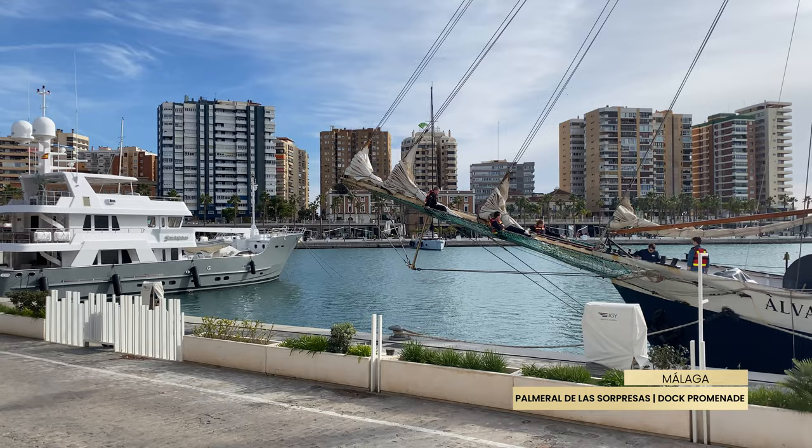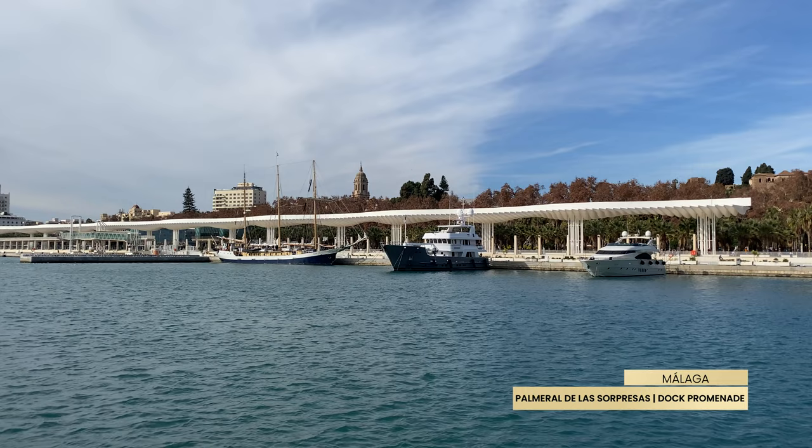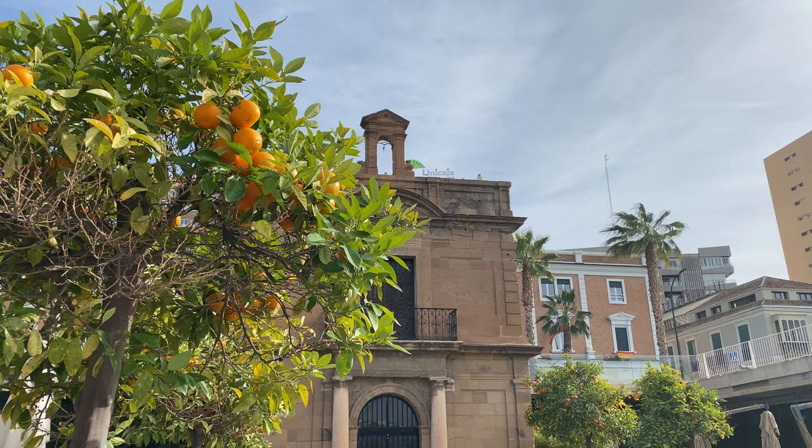Malaga, Andalusia's second largest city, located on the Mediterranean coast, has a pleasant climate in the winter. We have visited this city several times, and it is a diverse city with many sights.